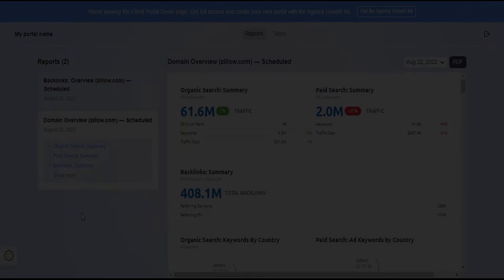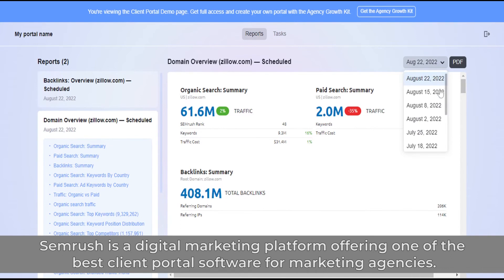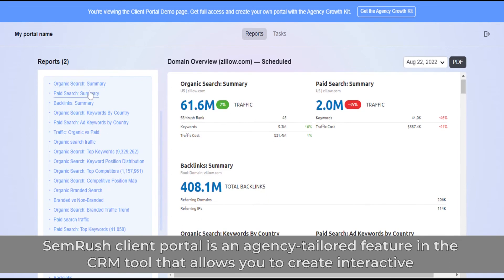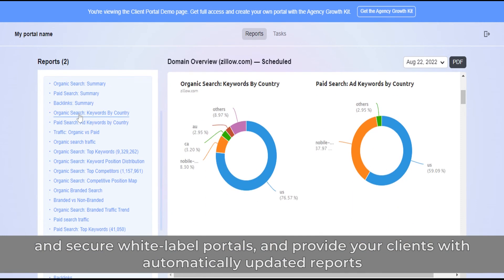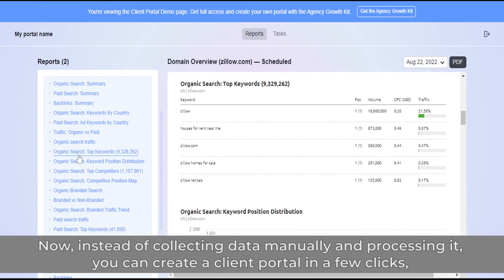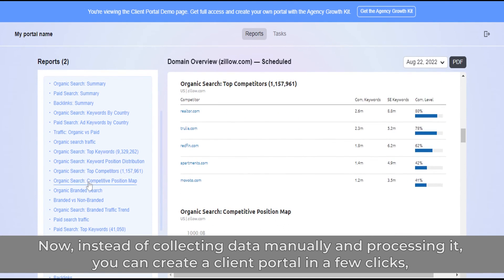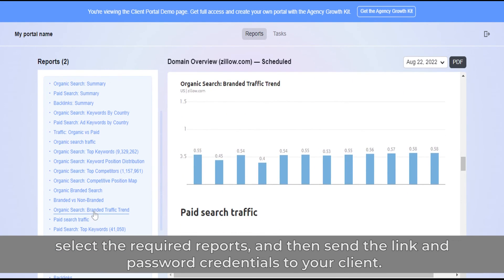5. SEMrush. SEMrush is a digital marketing platform offering one of the best client portal software tools for marketing agencies. SEMrush Client Portal is an agency-tailored feature in the CRM tool that allows you to create interactive and secure white-label portals and provide your clients with automatically updated reports they can access at any time. Instead of collecting data manually, you can create a client portal in a few clicks, select the required reports, and send the link and password credentials to your client.